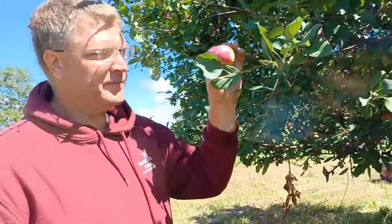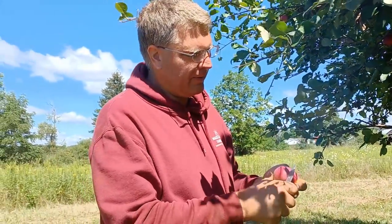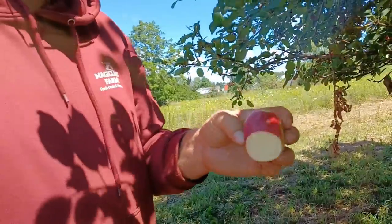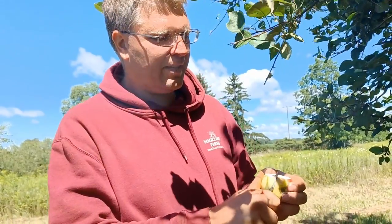This one here is Vistabella. I would consider it more of a fresh eating apple. It has almost a berry flavor to it. It's crisp, it is tart — I wouldn't consider it a sweet apple — but the flavor of it is quite berry-ish with hints of other fruit. This one ripens quite early; it easily starts in late July for us. This is just towards the end of it right now.